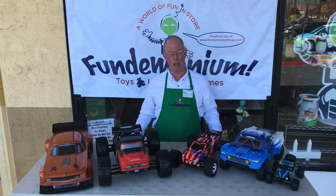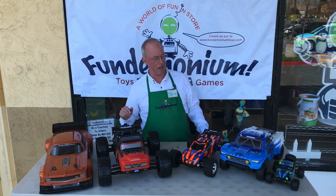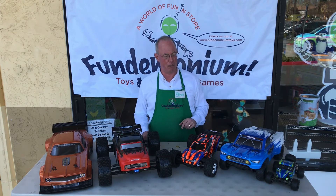Here's a bunch of RC cars that we currently have in stock at Fundamonium. They range from 80 miles an hour over here for the Felony, down to 20 miles an hour for the little Desert Rush 1/18th scale car.